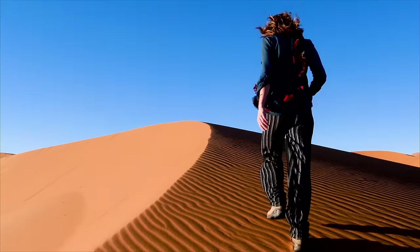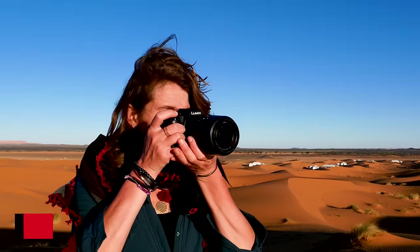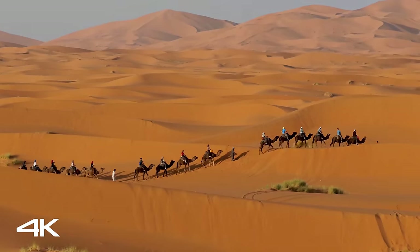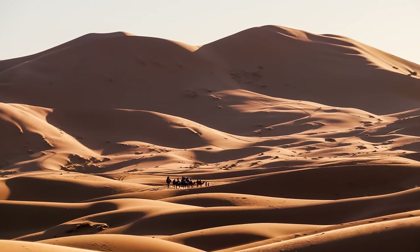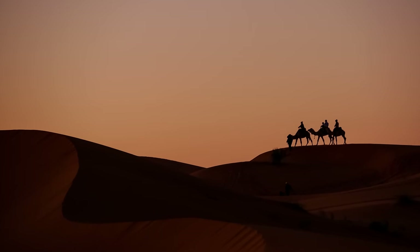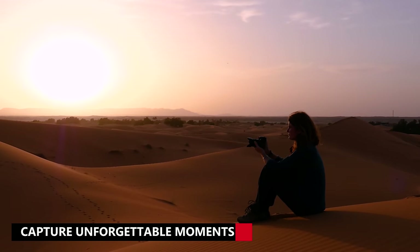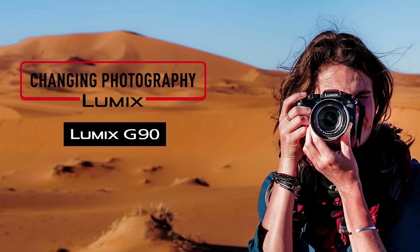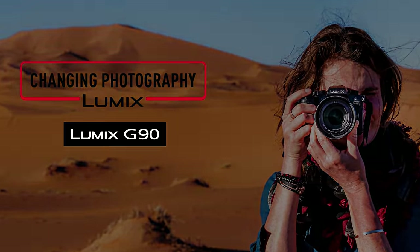The LUMIX G90 is a very versatile camera. It doesn't only capture high quality images, it's also great for shooting unlimited 4K videos. With its light, compact and weather sealed body I can bring it on all my adventures around the world and capture the best and most unforgettable moments. The LUMIX G90 is the one for me. Panasonic.